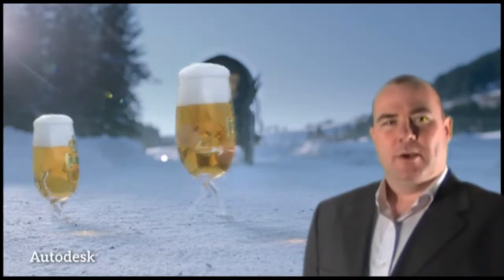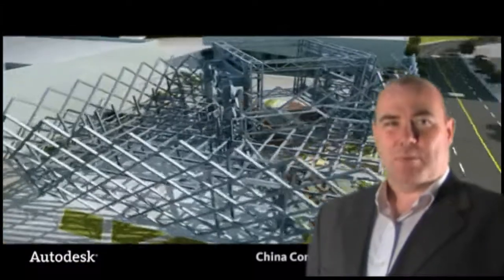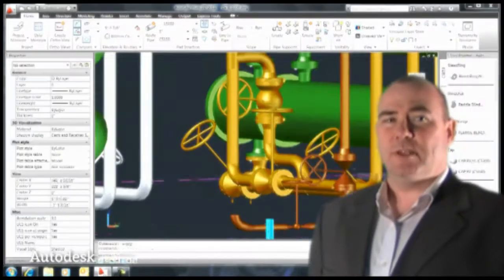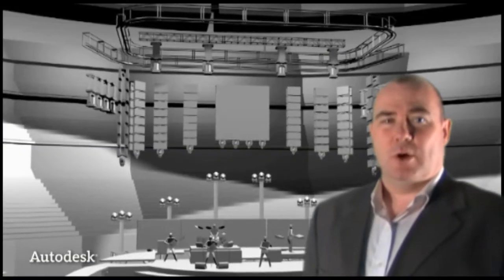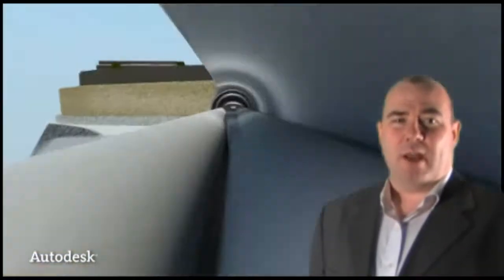You're probably already aware Autodesk recently launched their product portfolio at the 2012 range, and I'd like to personally invite you to one of our events being held across the Midlands and the north of England, which will show you what the latest product range can do for you and your business. And what's more, they're free.